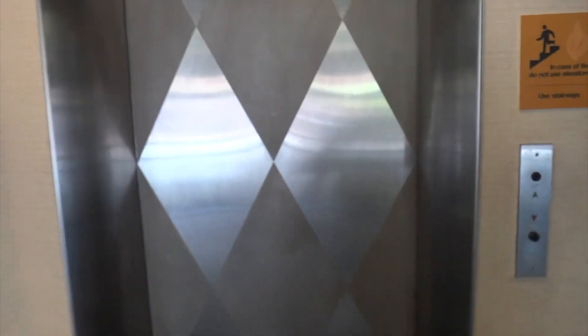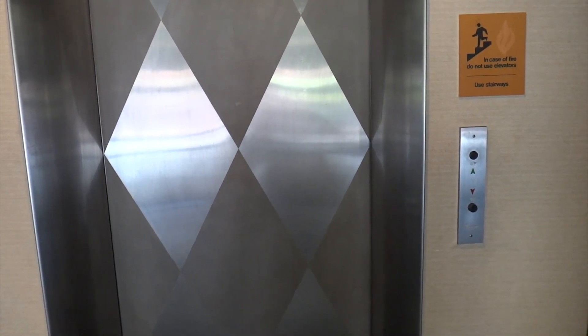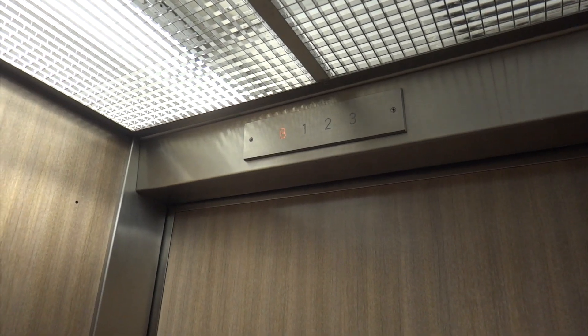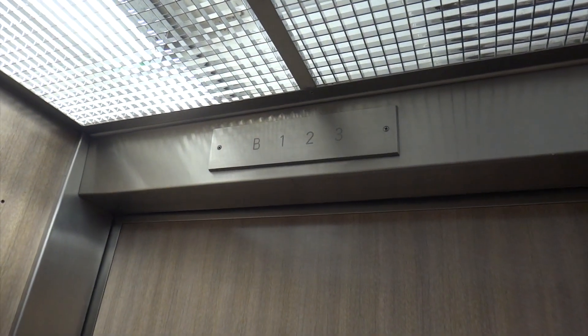Look at that door. There's a fan in here. Hit three. It didn't open — just hit three.